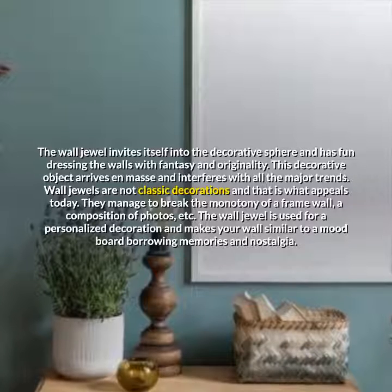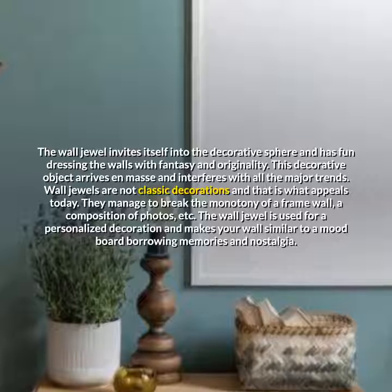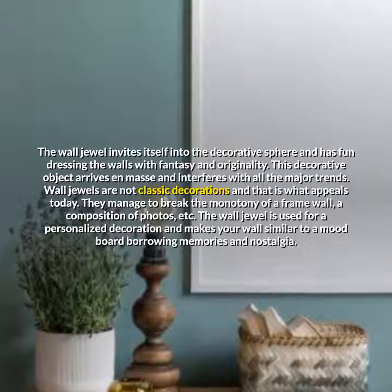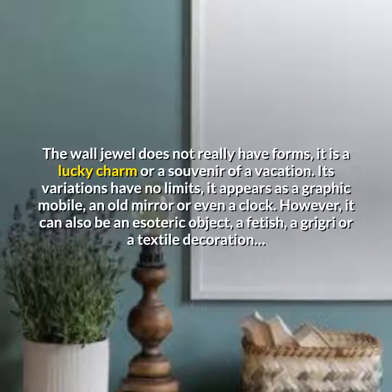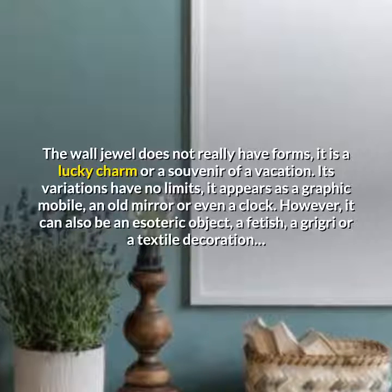Wall jewels are not classic decorations, and that is what appeals today. They manage to break the monotony of a frame wall, a composition of photos, etc. The wall jewel is used for a personalized decoration and makes your wall similar to a mood board, borrowing memories and nostalgia. The wall jewel does not really have fixed forms — it can be a lucky charm or a souvenir of a vacation.